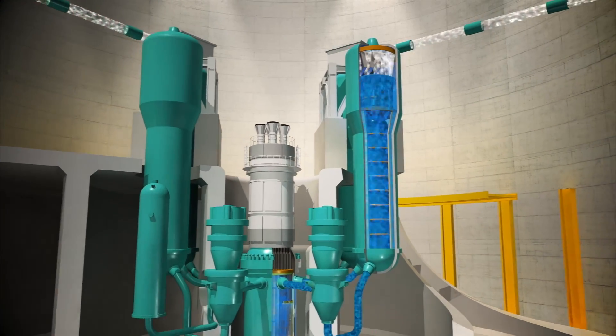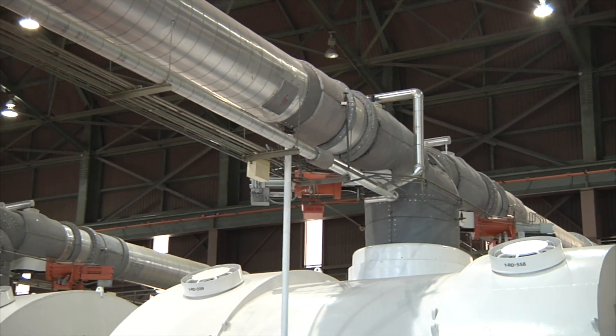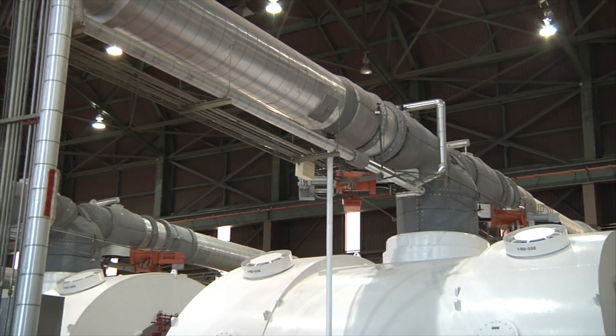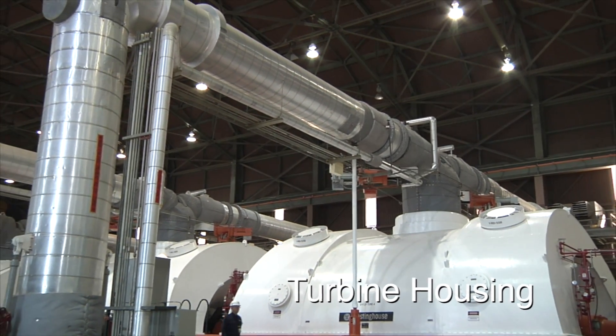The steam is then piped from the steam generators in the containment domes to the turbine building. Inside the turbine building, the steam pressure is directed to large fan-like turbine blades inside the turbine housing.